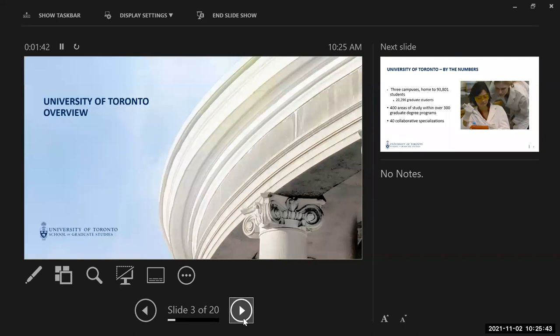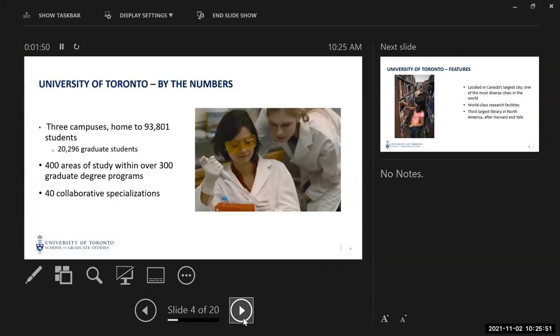Let's do a quick overview of the University of Toronto so you have a bit of orientation. We have three campuses home to over 90,000 students, including over 20,000 graduate students. In terms of graduate study, you have 400 areas of study, over 300 graduate degree programs, and 40 collaborative specializations.